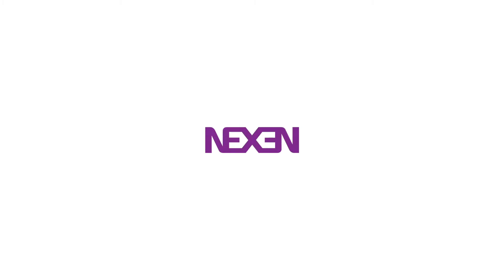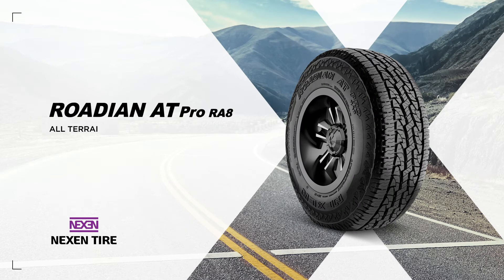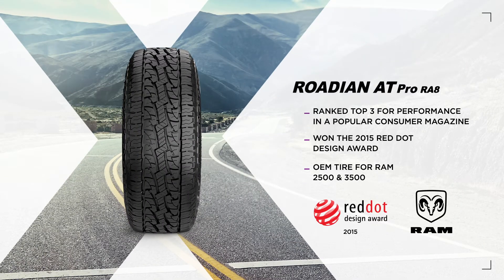The award-winning Rodian AT Pro RA8 is the all-terrain tire that large SUV and light truck owners love, both on and off-road. It's ranked in the top three for performance in a popular third-party consumer magazine, won the Red Dot Design Award in 2015, and is the OEM tire for Ram 2500 and 3500.